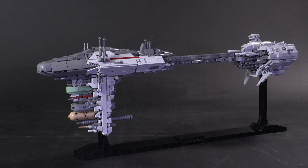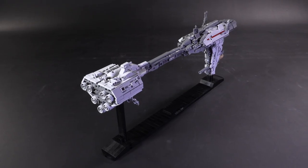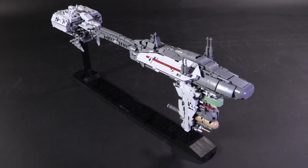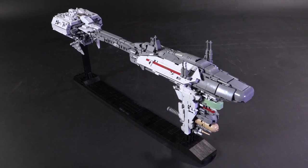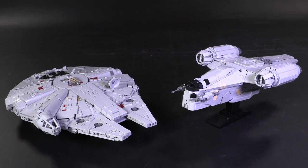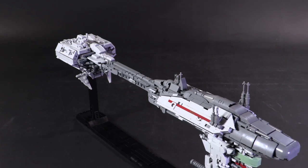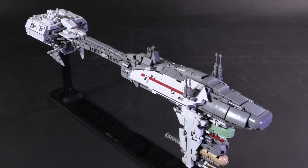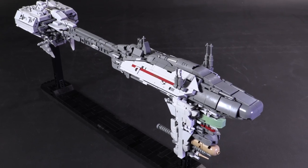Then there is the Nebulon-B in midi scale, designed by the builder Fly in Space. Midi is just the words 'mini' and 'middle' kind of squished together — at least that's what I think. It basically means a ship or model that's about a foot long or so. This model just happens to be exactly 1:625 scale, but that's not necessarily intentional. This model too has got its own video.